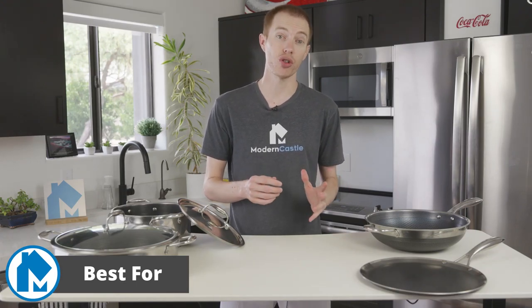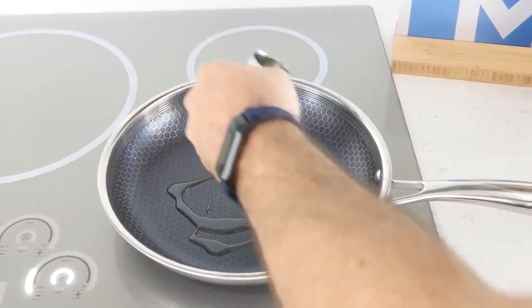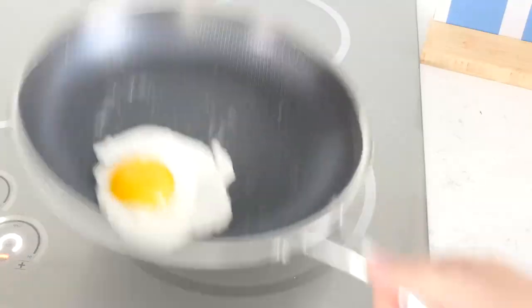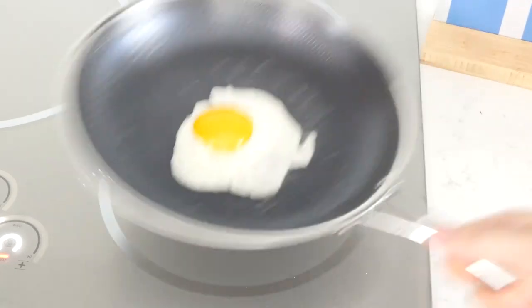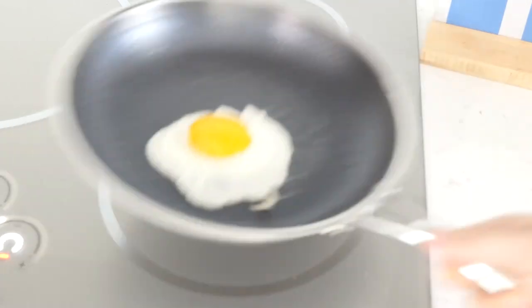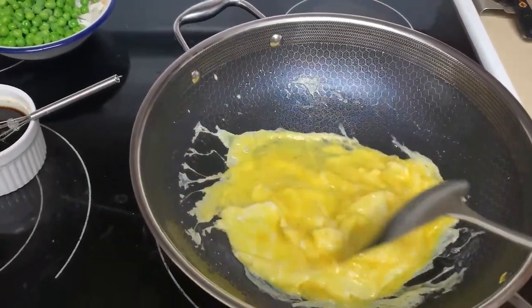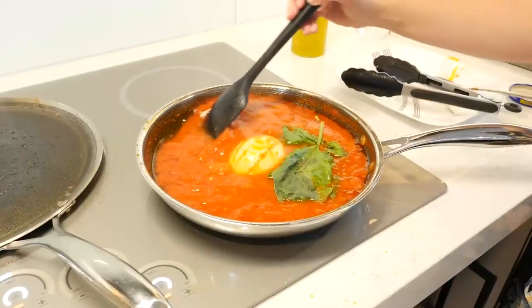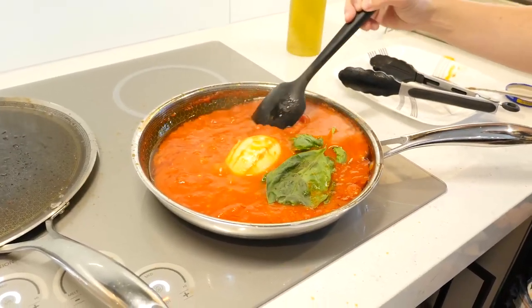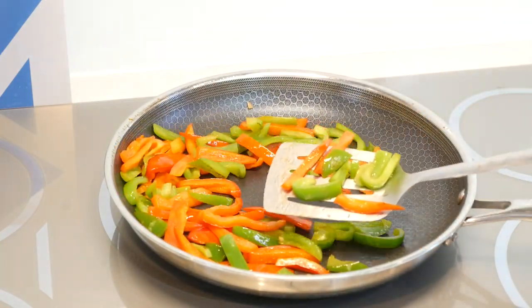First of all, the non-stick capability of these pots and pans is extremely good. Notably, it does still require oil or butter to season the pan for best results, but it does last. After months of daily use, I have perceived no dip in the non-stick quality of even our most-used pan. Second, you can use metal utensils and rough abrasive cleaning tools on this cookware. It cannot be overstated how nice it feels to not worry every time you need to grab a spatula or want to do a deeper clean.